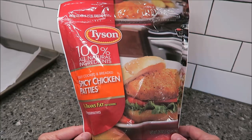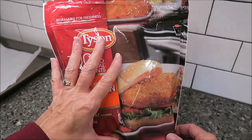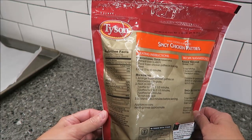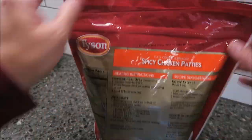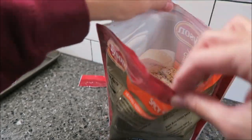It's fully cooked and breaded. It has no preservatives and 100% all-natural ingredients. This bag was $5.19 at Meijer, and there are about 10 chicken patties in the bag. They are 200 calories each, and what you do is preheat your oven to 400 degrees, which mine is, and let's see how they look.